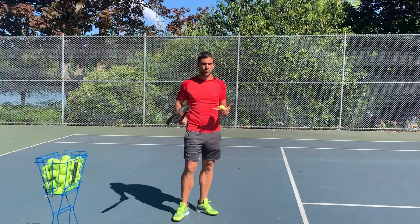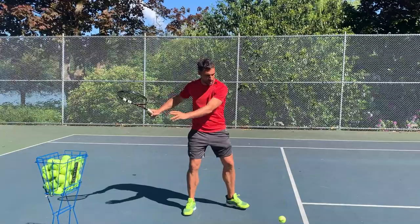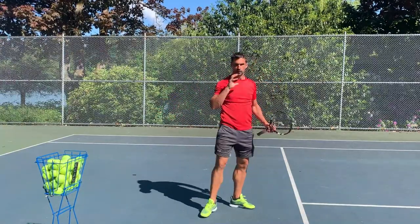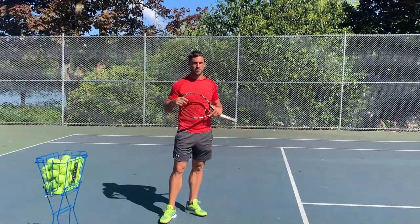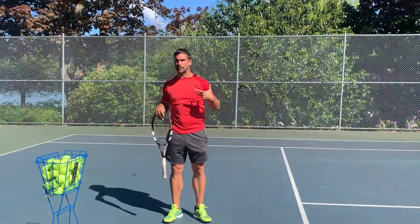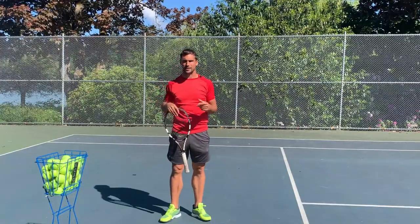So next time you're on court, if you miss a shot, ask yourself: did I really watch the ball onto the strings? Did I keep my head completely still, like Federer does, when I hit that shot? And you'll probably find the answer is no. Just being aware of it is probably the most important thing that you can do to improve your consistency.